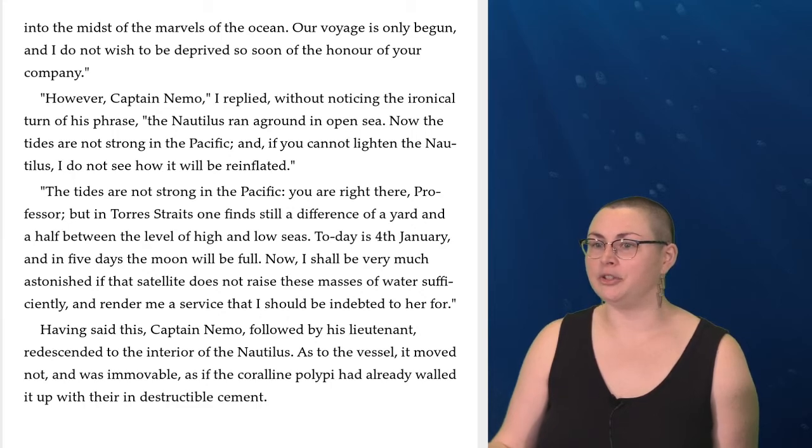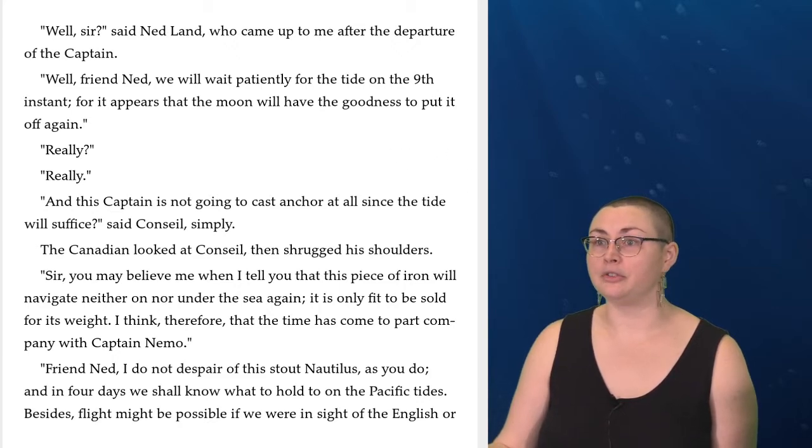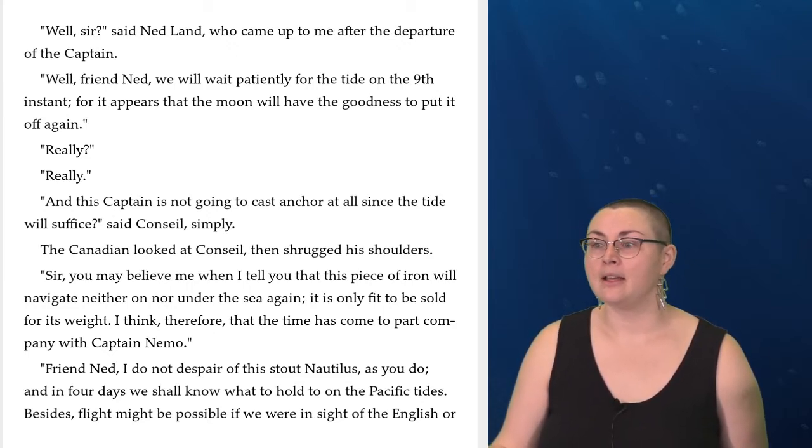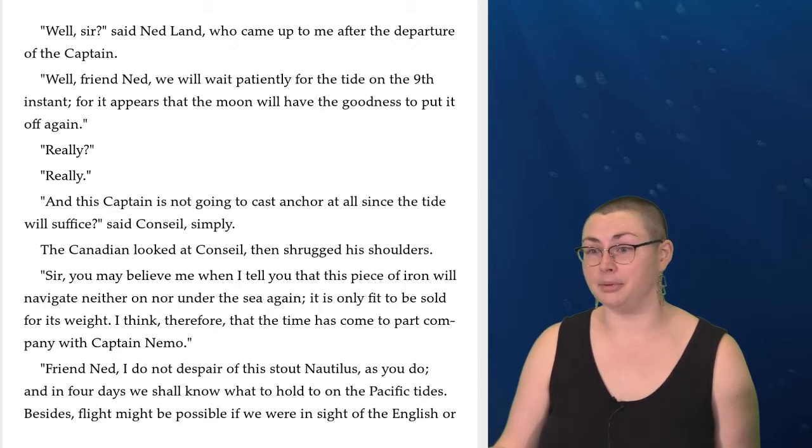Having said this, Captain Nemo, followed by his lieutenant, re-descended to the interior of the Nautilus. As to the vessel, it moved not and was immovable, as if the coralline polyps had already walled it up with their indestructible cement. 'Well, sir,' said Ned Land, who came up to me after the departure of the captain. 'Well, friend Ned, we will wait patiently for the tide on the ninth instant, for it appears that the moon will have the goodness to put it off again.' 'Really? And this captain is not going to cast anchor at all since the tide will suffice?' said Conseil simply. The Canadian looked at Conseil, then shrugged his shoulders. 'Sir, you may believe me when I tell you that this piece of iron will navigate neither on nor under the sea again. It is only fit to be sold for its weight. I think, therefore, that the time has come to part company with Captain Nemo.'